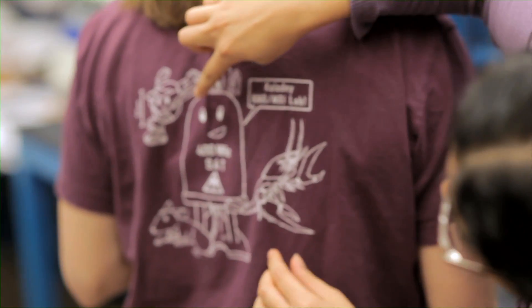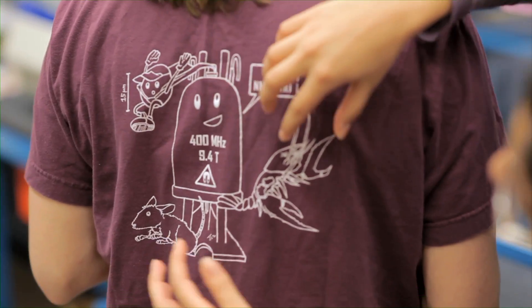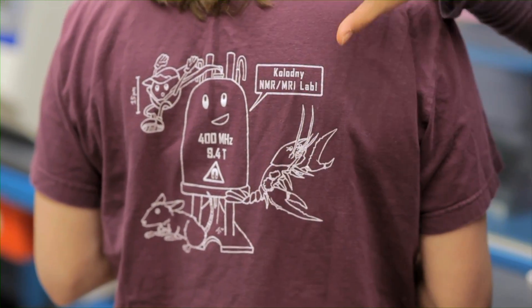The thing in the middle is a spectrometer, and it's in this spectrometer that we put all of these organisms to get an MR image. I'm actually working to create an electrochemically active nanoparticle.